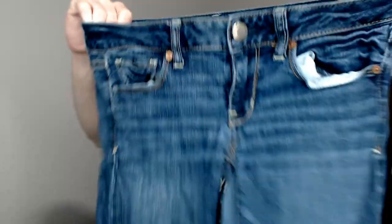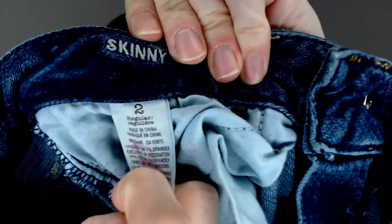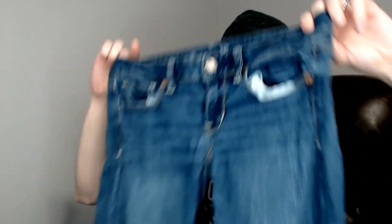Up next these are American Eagle Stretch — not quite jeggings, but they have just a little bit more stretch than a typical jean. They say skinny, and the care tag says size 2 regular. Another pair of jeans in good condition. This says it's a rescue box, but other than that one pair, we haven't really seen any jeans that need a lot of work.